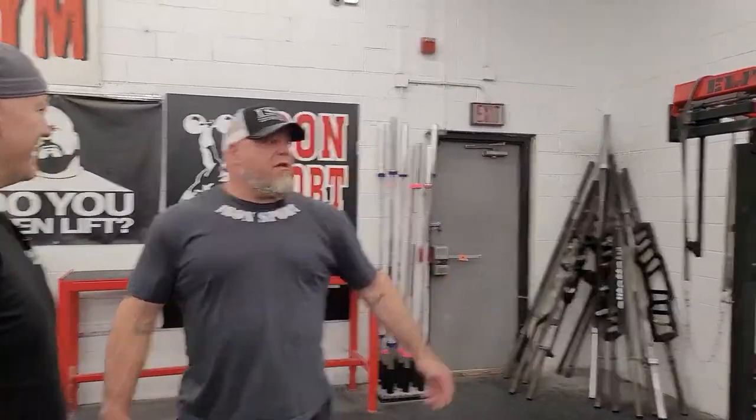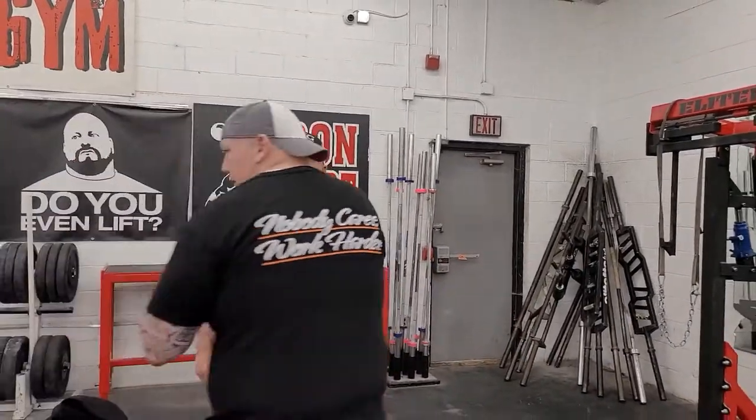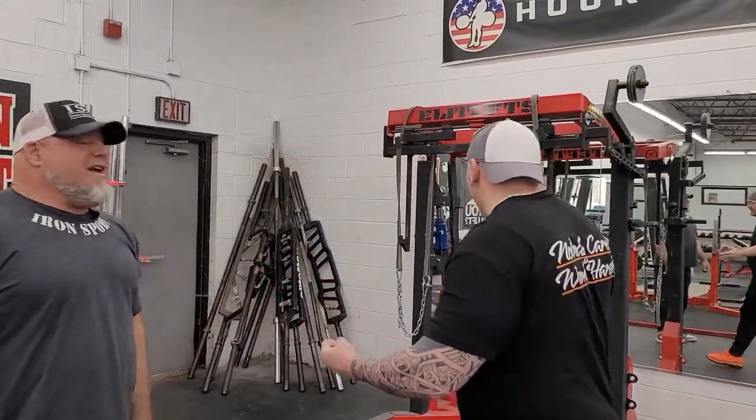This is our new Elite FTS combo rack — it's actually a lot newer than it looks because it's covered in chalk, not dust. Powerlifting gym, 100%. We also have a local woman who's eight months pregnant who comes here to work out, so even if you're not a competitive powerlifter, this is still a great place to train.